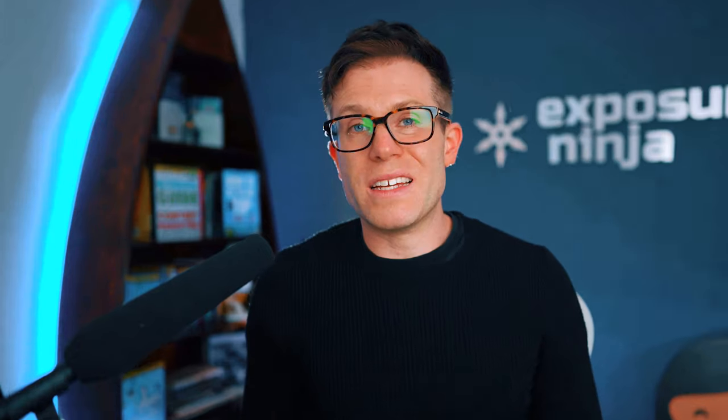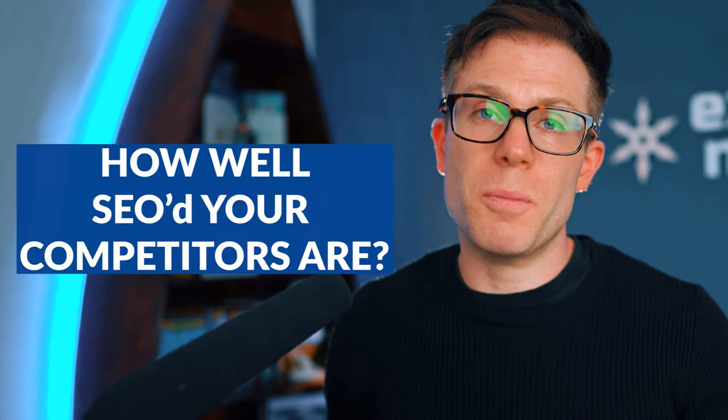And the final variable is how well SEO'd your competitors are. Obviously, if your competitors have loads of links and loads of content, then it's going to take much longer to improve against them than if they have absolutely nothing in place.